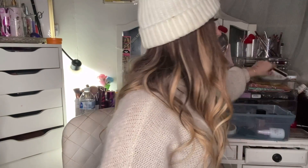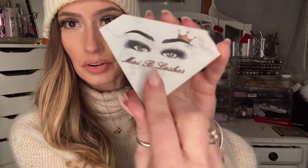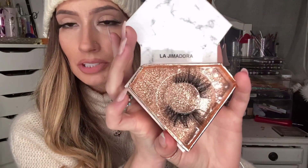For my favorite high-end eyelashes, I would call these high-end only because you have to order them online — they are by Maybe Lashes. I do have a code with her — it's Princess Glitterhead. These ones are La Gemadora, and the other ones I really liked a lot from her are called Destiny. I also order on Amazon from the Makeup Shack. They have really good ones too.